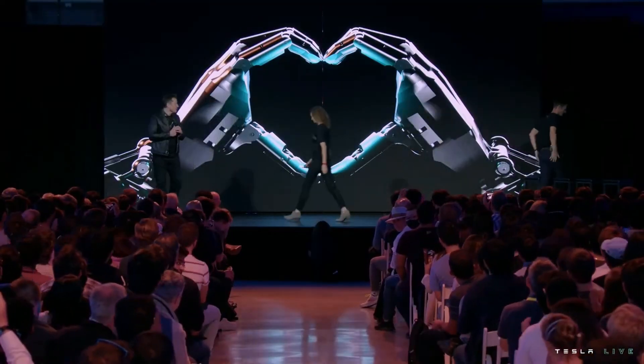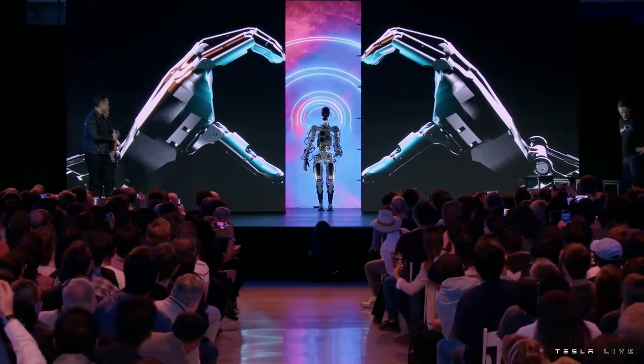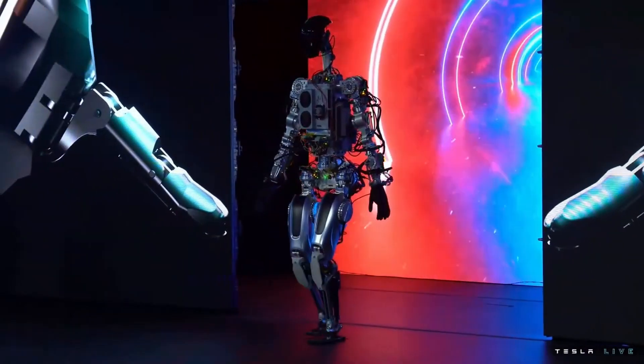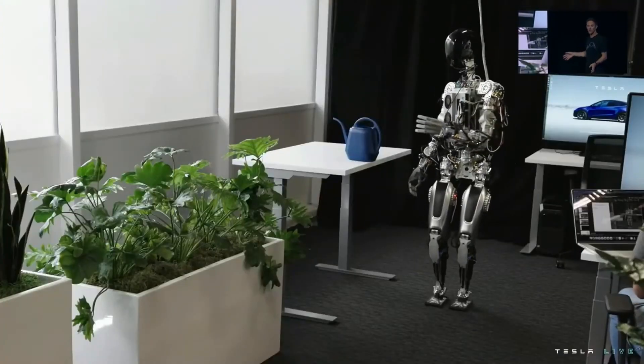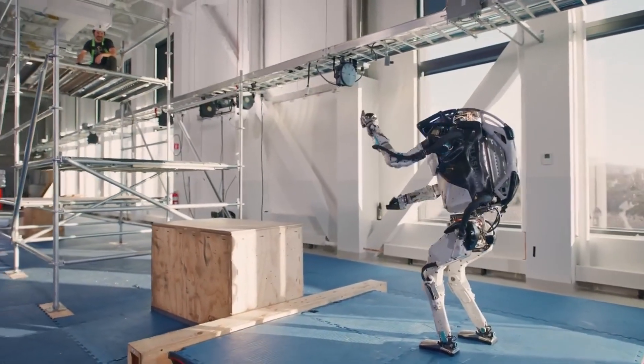Next, in September of 2022, Elon Musk's car company revealed an actual working prototype called Bumblebee. This was a full working robot, but it was rough around the edges. The guts of the robot, consisting of wires and fans, were clearly visible and the thing just looked clunky, especially compared to competing robots like ones from Boston Dynamics.